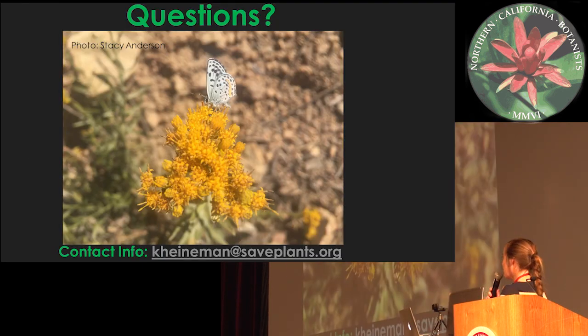Let me know if you have any questions, and contact me if you have any inquiries about pollinator data I should upload or videos you want to produce. Thanks.